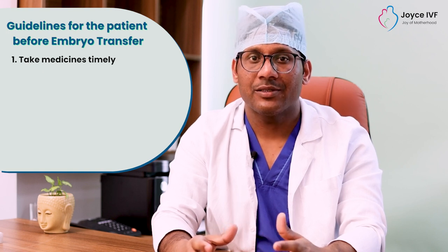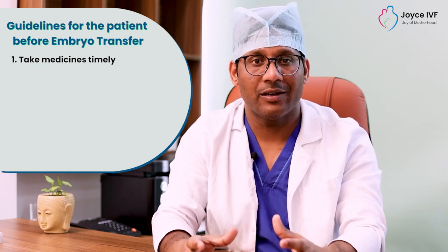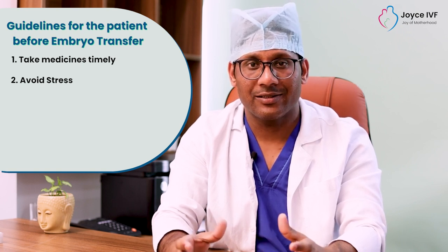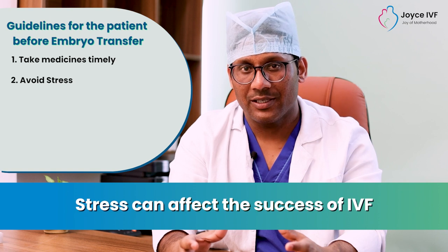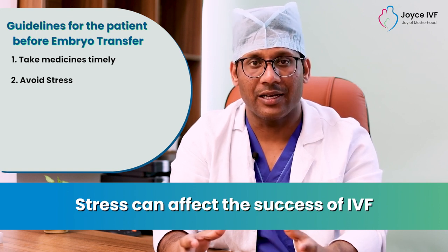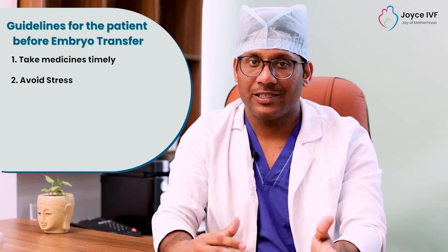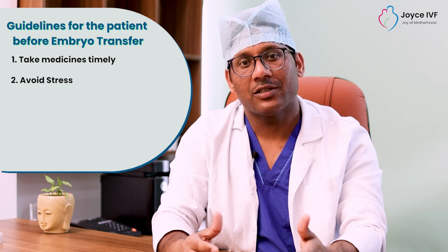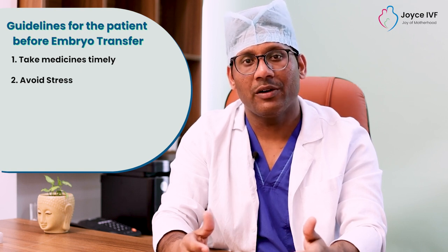Before embryo transfer, we need to tell patients that they should not have any anxiety or stress. The stress related to the procedure or the success of IVF can affect outcomes very much. So, we need to manage stress before embryo transfer. The instructions given by the doctors should be followed properly.